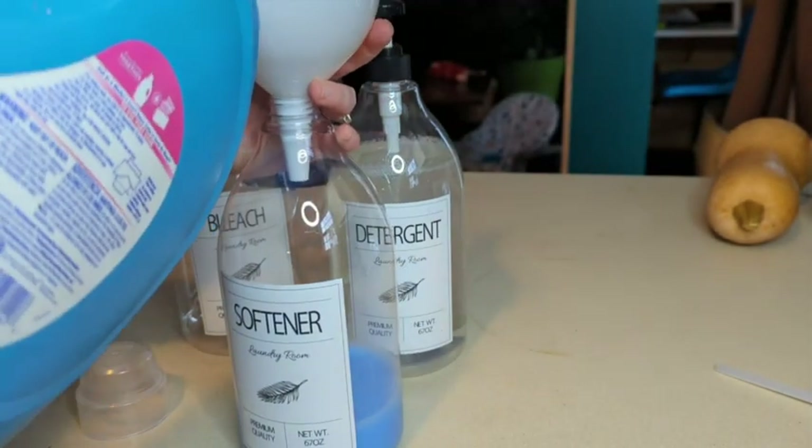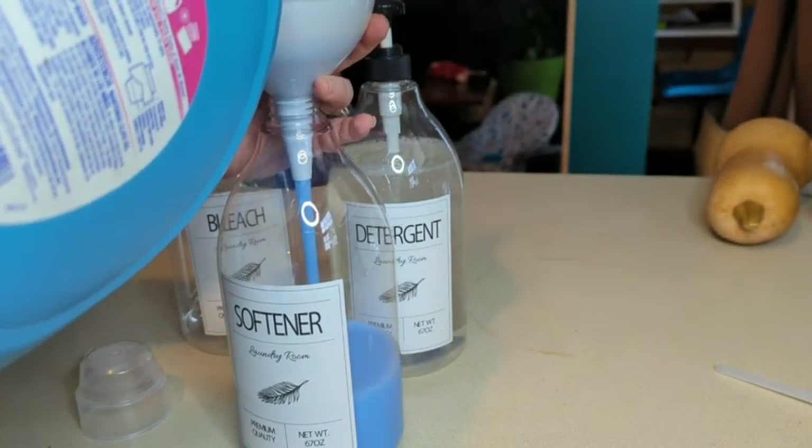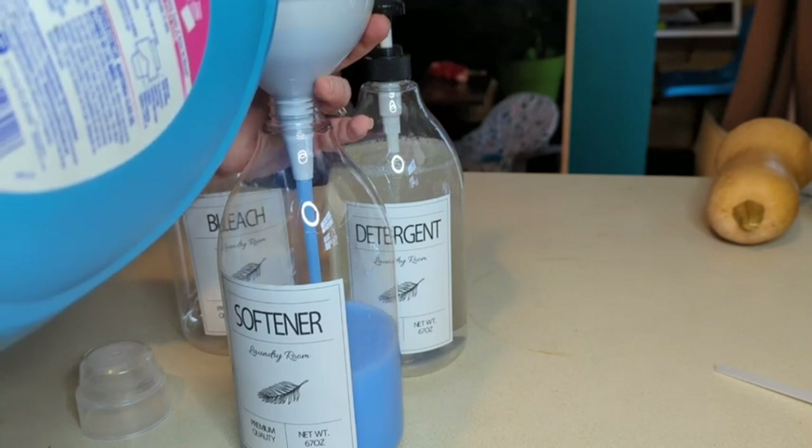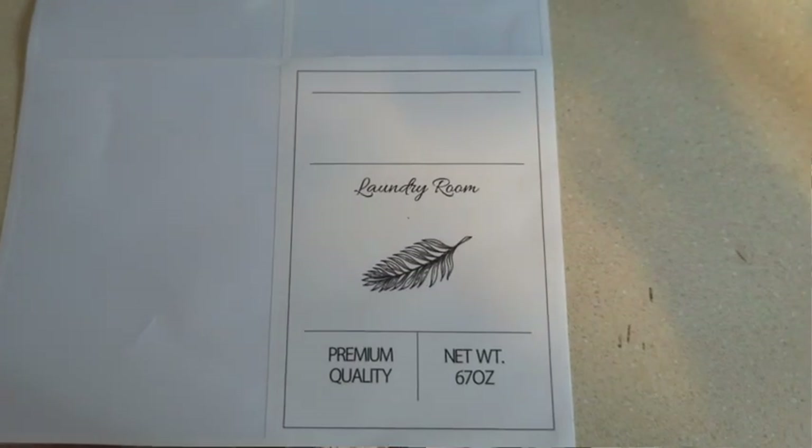It comes with three plastic bottles, and then it comes with the labels for bleach, detergent, and softener, and then a blank one if you want something instead of one of those three.